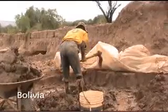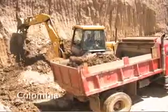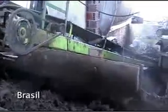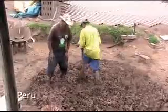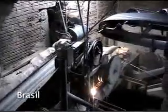The brick production process starts with raw material extraction, often degrading fertile lands. Afterwards, the clay mix is prepared, a task that requires lots of energy — human or mechanical, and sometimes with animal intervention.